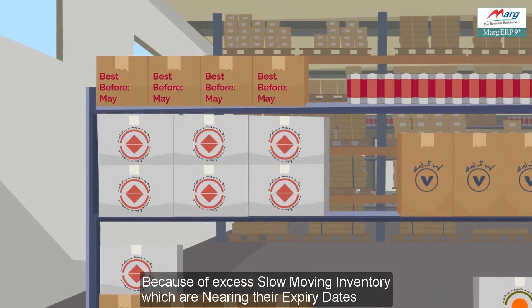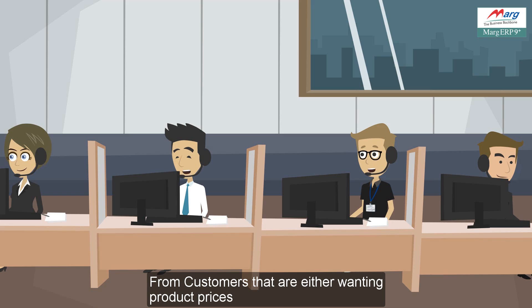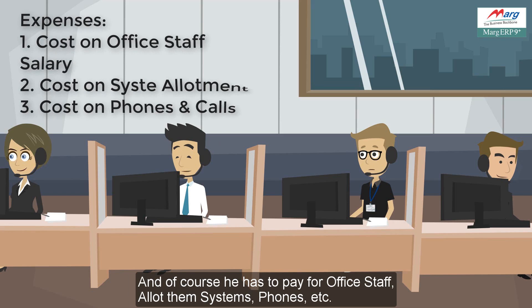The slow-moving inventory items are nearing their expiry dates. His pharma distribution business receives many phone calls every day from customers wanting product prices, product availability, or trying to place purchase orders. And of course he has to pay for office staff and allot them systems, phones, etc.